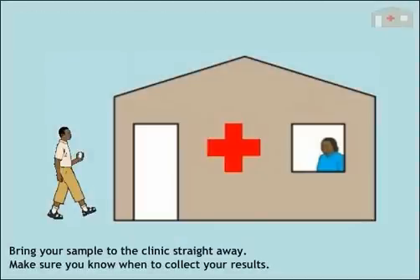Breathe in and cough sputum from your lungs into the pot. Do not cough up food from your stomach. Bring your sample to the clinic straight away. Make sure you know when to collect your results.